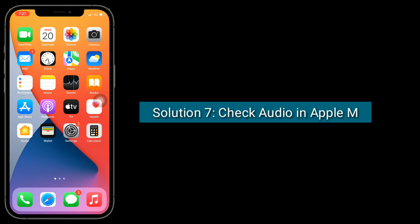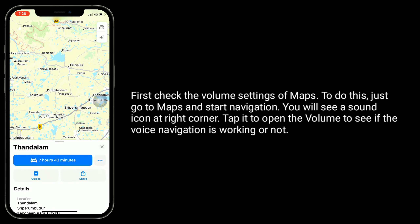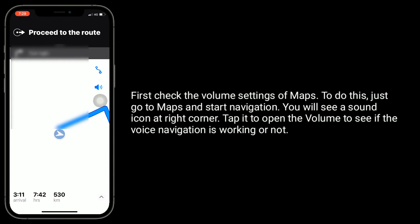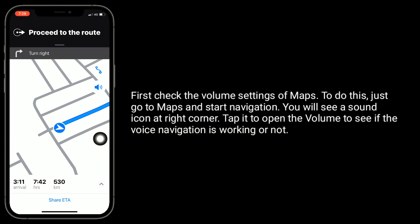Solution 7 is check Audio in Apple Maps. First, check the volume settings of Maps. To do this, go to Maps and start navigation. You will see a sound icon at the right corner. Tap it to open the volume and see if voice navigation is working or not.